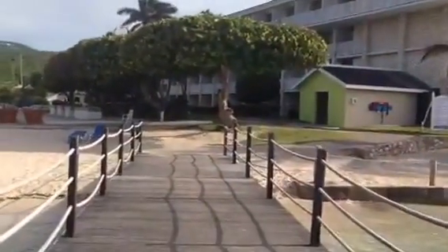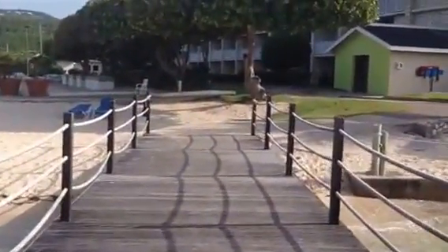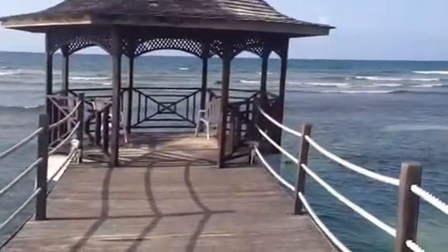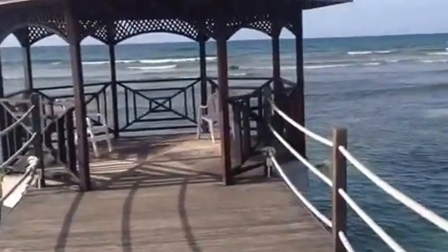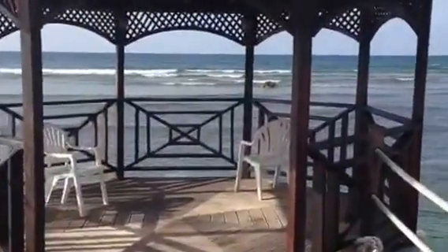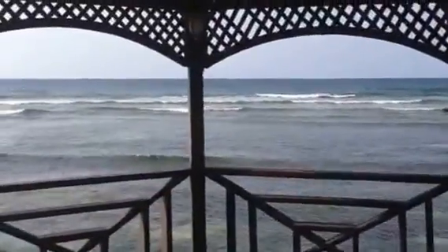There's a pier that takes you to a gazebo that sits on the water — not deep water, but on the water. That's the gazebo. It's just a nice place to come out and step away. As you can see, there's no one else here. It's about 5:30, 5:40 in the afternoon.